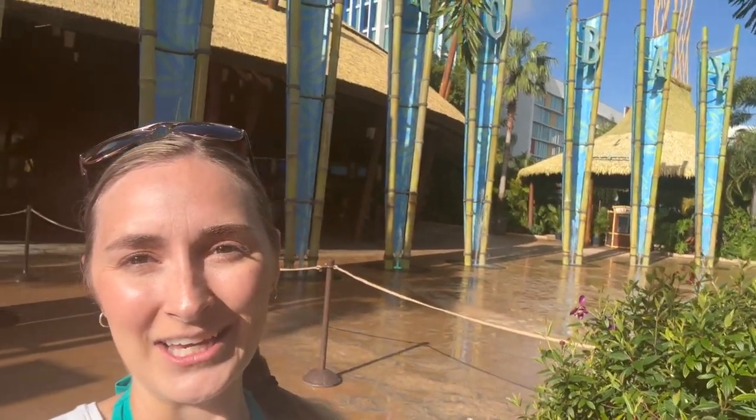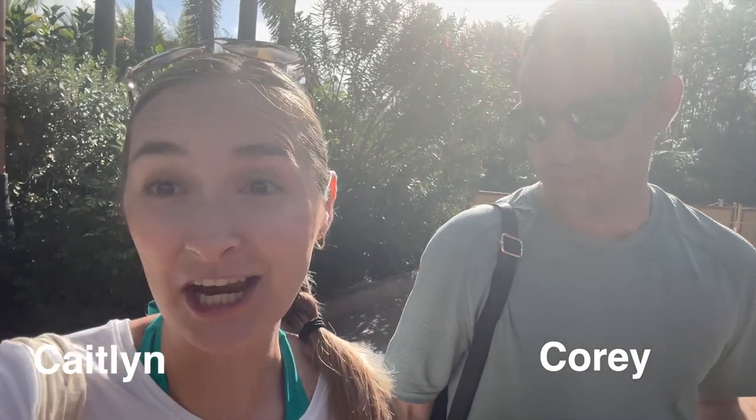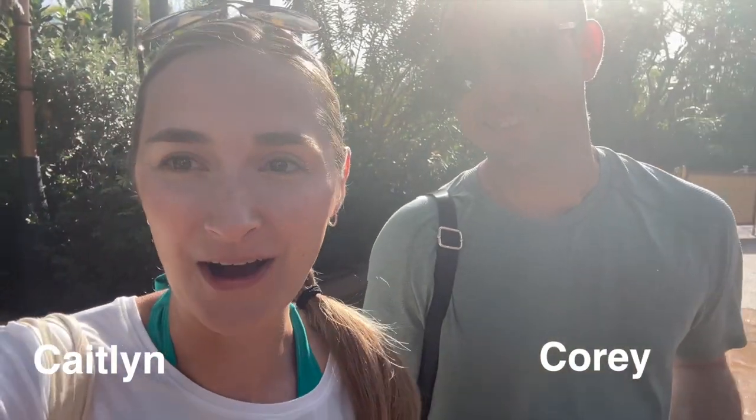We are at Volcano Bay Water Park at Universal Orlando today. This is actually our first time at Volcano Bay. It's a great day — it's January and the high is 85, so we lucked out. I'll be doing some vlogging on my phone and the GoPro, so hopefully it turns out good. We're excited to be here — we just walked in.